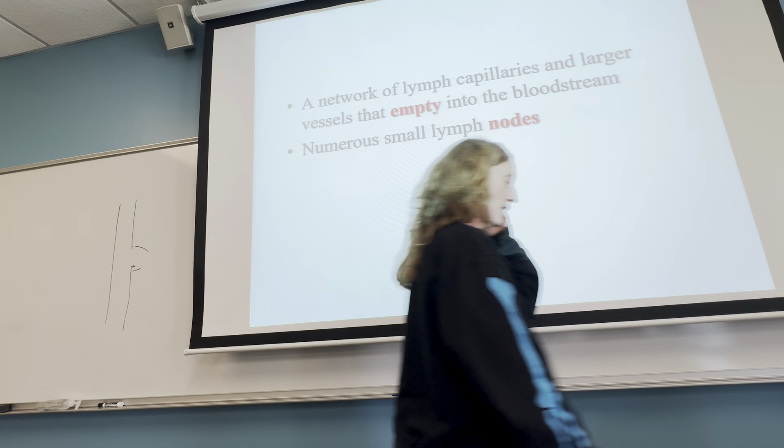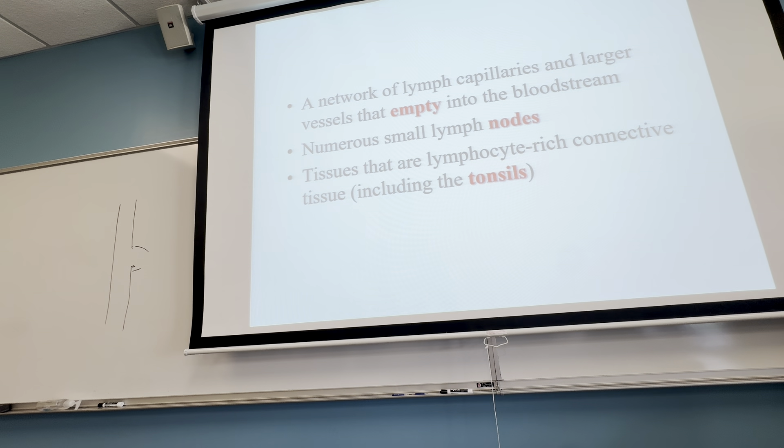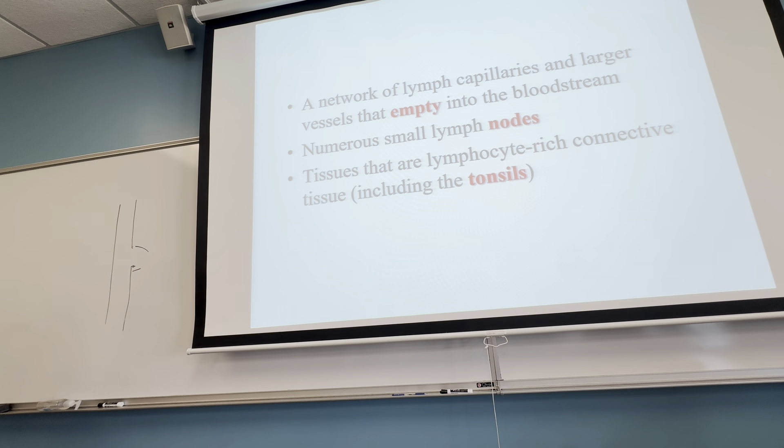The lymphatic system takes that water and puts it back into the circulatory system — pretty cool that we have these opposing systems that end up working together. Part of your lymphatic system are your lymph nodes, which have an important relationship with your immune system. In addition to lymph nodes, you have other tissues that are lymphocyte-rich, like your tonsils, your thymus, and your spleen.